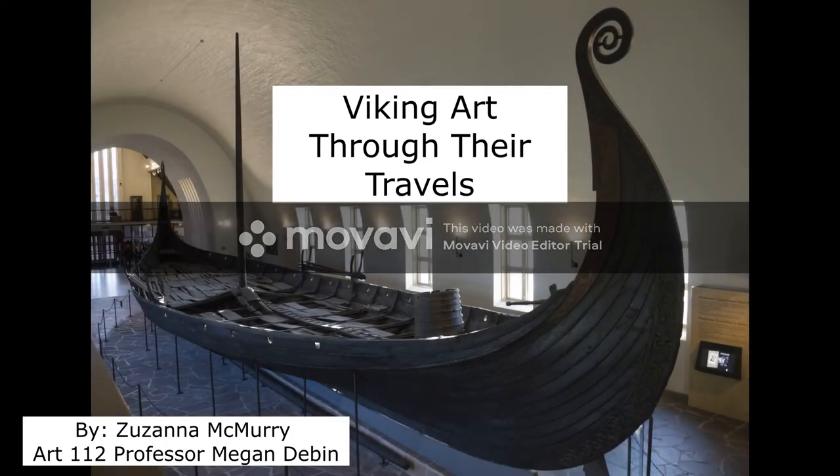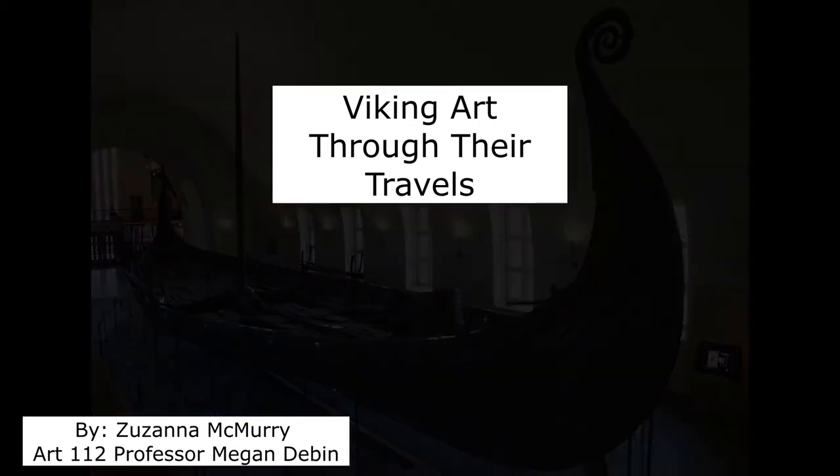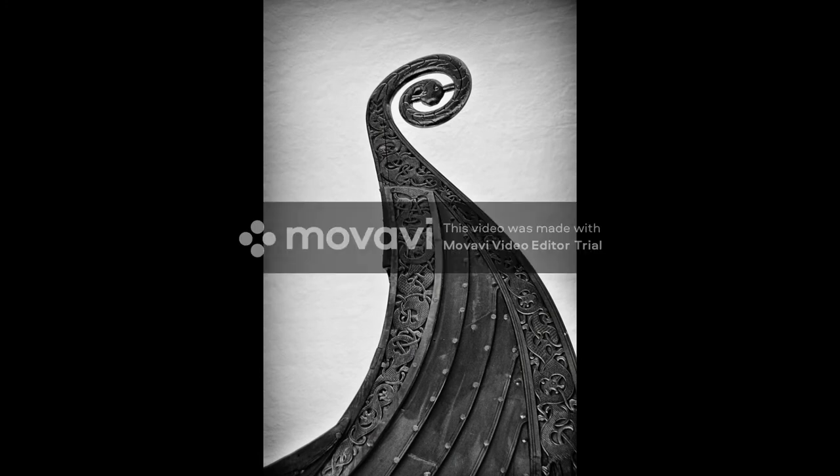Viking art is emblematic of the surprisingly ornate material culture of the northern travelers. Vikings loved elaborate decorations and they decorated many of the things they used: weapons, jewelry, runestones, ship woodwork, and even their common everyday items. Today we will examine three objects representative of their art through their travels.